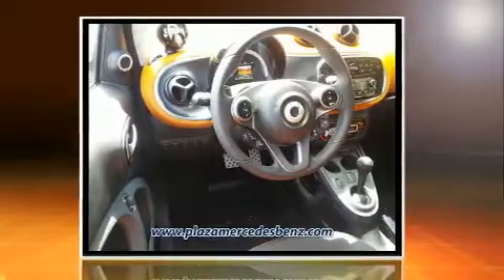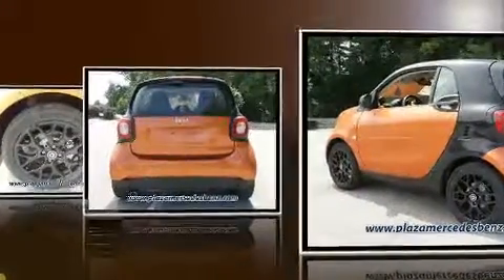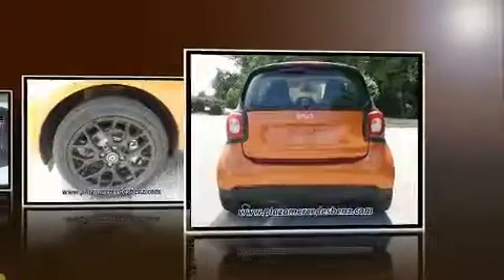It distinguishes itself from the competition with features such as a tachometer, a trip computer, remote keyless entry, and power windows.